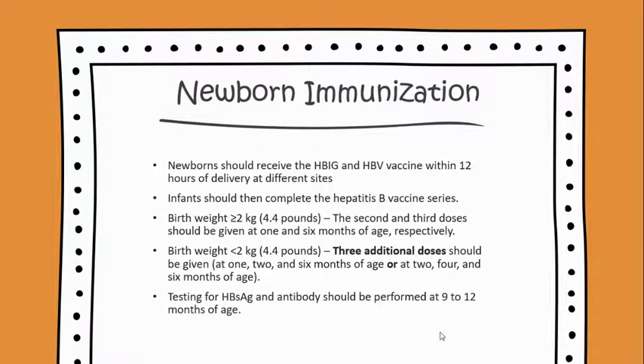Newborn immunization: newborns should receive the hepatitis B immune globulin and hepatitis B virus vaccine within 12 hours of delivery at different sites. Infants should then complete the hepatitis B vaccine series. Where birth weight is greater than 2 kg or 4.4 pounds, the second and third doses should be given at 1 and 6 months of age.